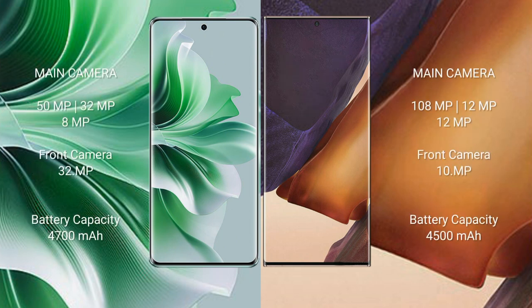OPPO Reno 11 Pro rear triple camera setup: 50MP, 32MP, and 8MP. Front camera: 32MP. Samsung Galaxy Note 20 Ultra rear triple camera setup: 108MP, plus 12MP, plus 12MP. Front camera: 10MP.